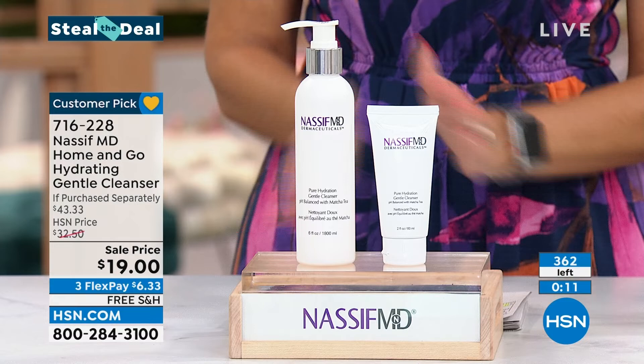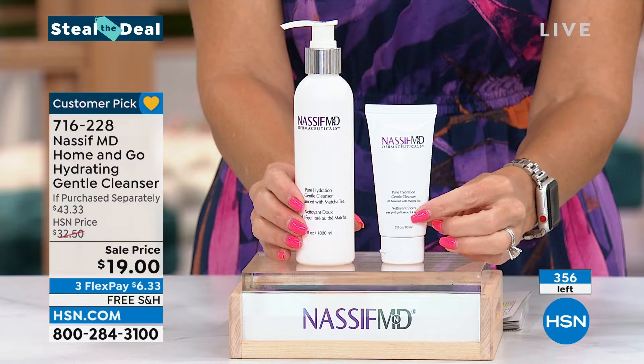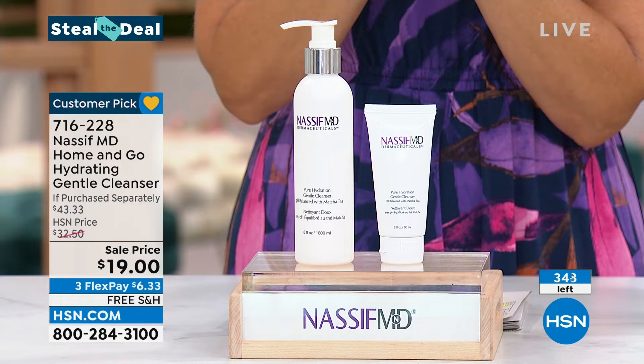We do these once an hour, so when they're gone, they're gone. It's better than a buy one, get one — because remember, this is the full-size six-ounce cleanser, normally $32.50. Even if we just dropped the price to $19, that'd be great. But we gave you your travel cleanser too — the one you take when you're traveling. 716-228 is your item number. Save me at least one because I love that.